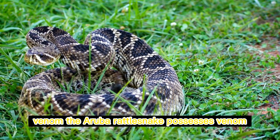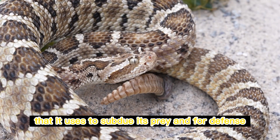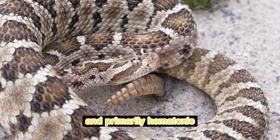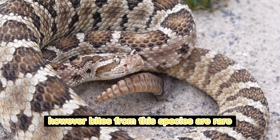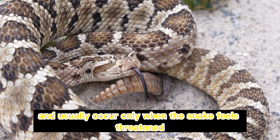The Aruba rattlesnake possesses venom that it uses to subdue its prey and for defense. Its venom is potent and primarily hemotoxic, meaning it affects the blood and causes tissue damage. However, bites from this species are rare and usually occur only when the snake feels threatened.